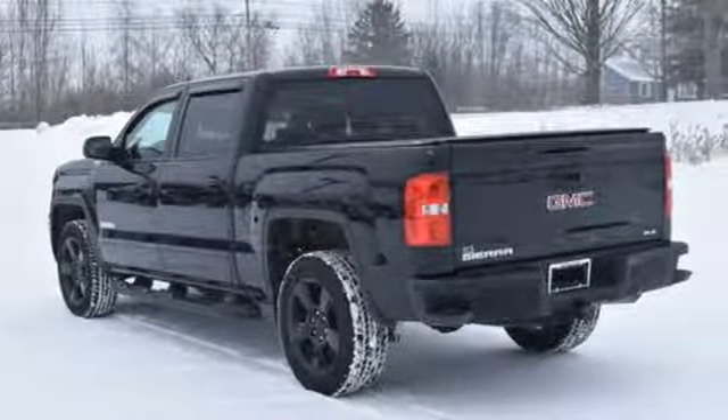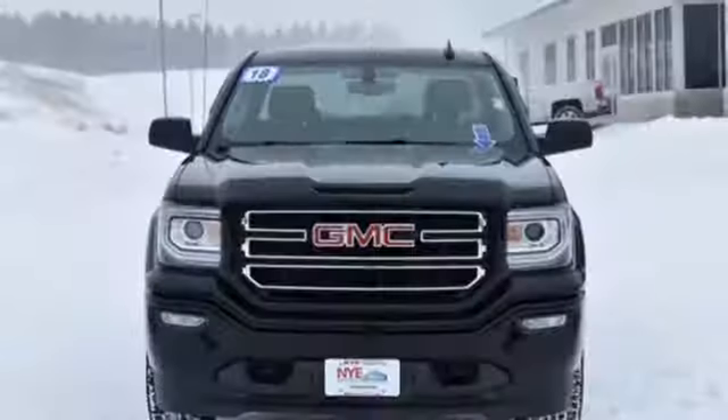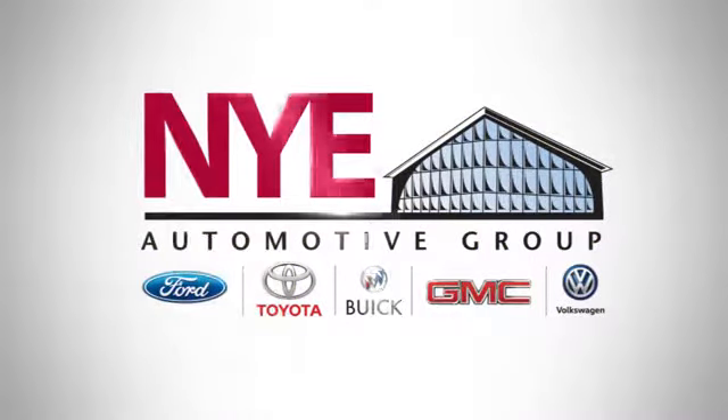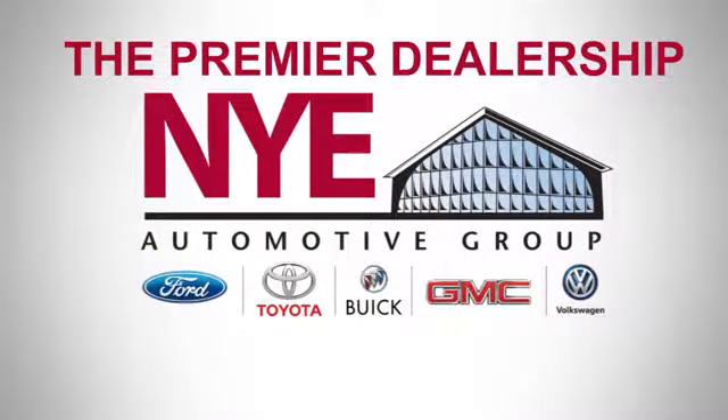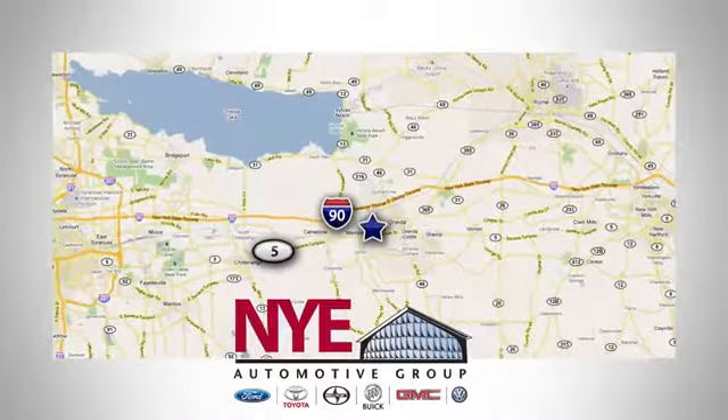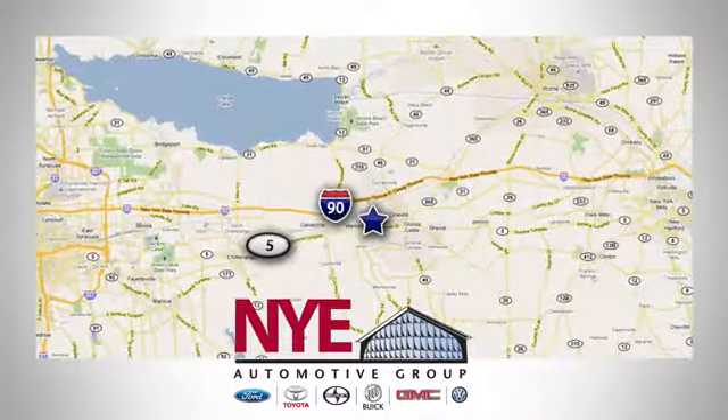Smart capabilities, strong performance. GMC — the time is now. See it for yourself today. The Nye Automotive Group has been the premier dealership in Oneida for vehicle sales and service for over 40 years. We are conveniently located on Route 5 in Oneida.